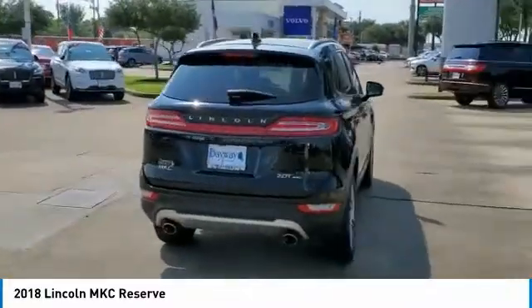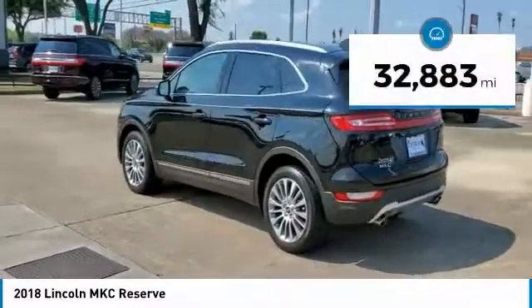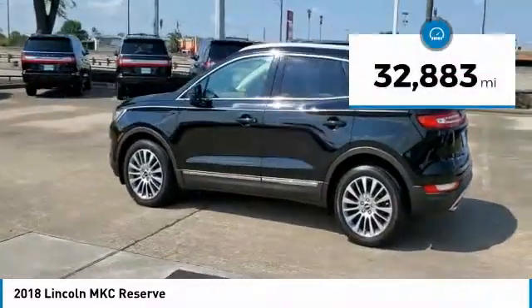The exterior and interior offer a contemporary look that is sure to turn some heads. This vehicle has less than 35,000 miles.